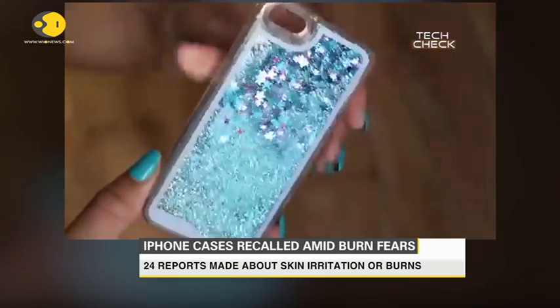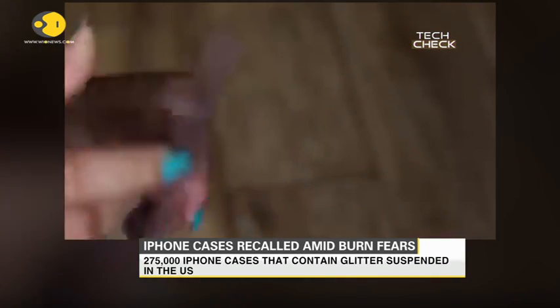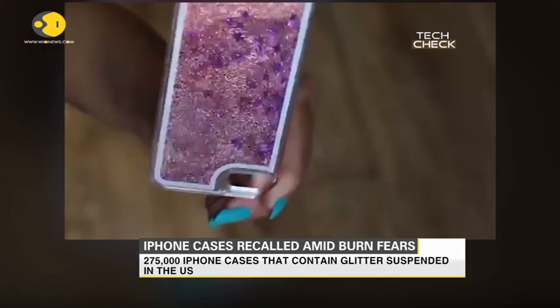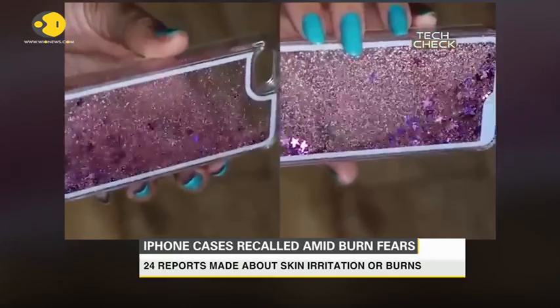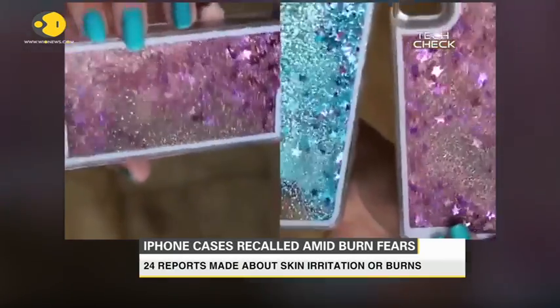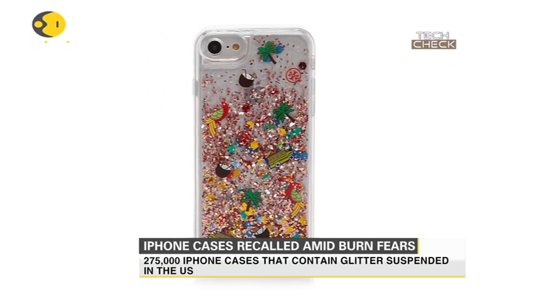One customer reported permanent scarring from a chemical burn, while another reported chemical burns and swelling to her leg, face, neck, chest, upper body, and hands. Customers are advised to immediately stop using the recalled cases and contact Mixpin for a refund. You can also check if your phone case is affected at the company's website.